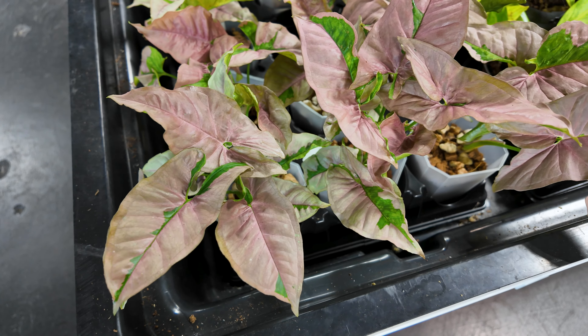Over here we have syngonium pink lava for $29.99, some philodendron orange marmalade for $49.99. Here's the syngonium pink rollie for $115 — this is the first time I've seen one in person. It's called a pink rollie because there's a genetic mutation that causes the leaves to stay curled and rolled up. It's a mutation of a syngonium pink mosaic, and that's just how this plant grows — there's nothing wrong with it, it's not underwater or anything.